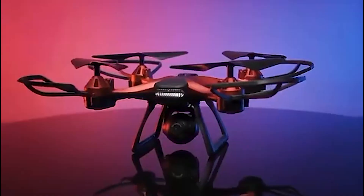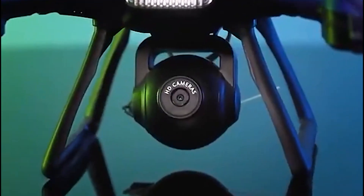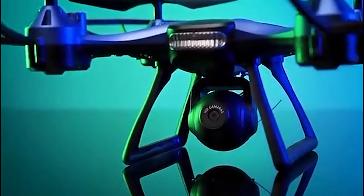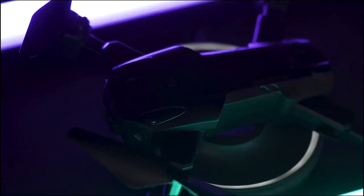Welcome to our latest video where we bring you the top 5 best drones on AliExpress. Whether you're a beginner looking to get into the world of aerial photography or an experienced pilot on a budget, we've got you covered with some incredible options that won't break the bank. So sit back, relax, and let's explore the world of affordable drones together.